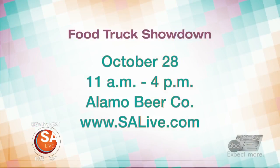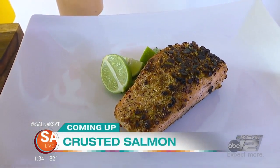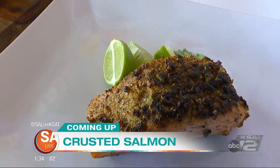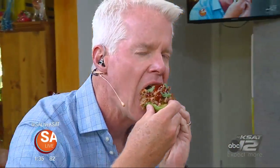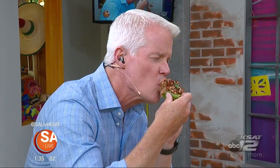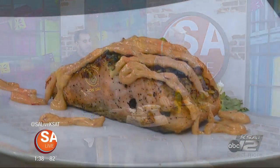The San Antonio Food Truck Showdown is happening October 28th from 11 a.m. to 4 p.m. at Alamo Beer Company. For ticket information, just head to our website and click on the As Seen on SA Live tab. You're going to want to stick around because we're making another dish with Box Street Social — Pistachio Crusted Salmon. We'll be right back.